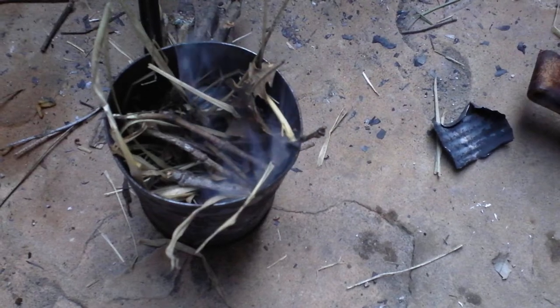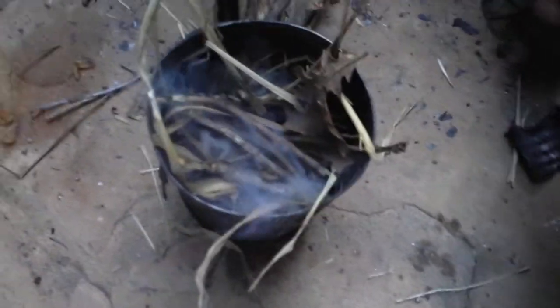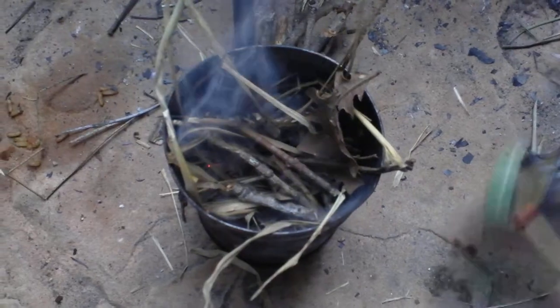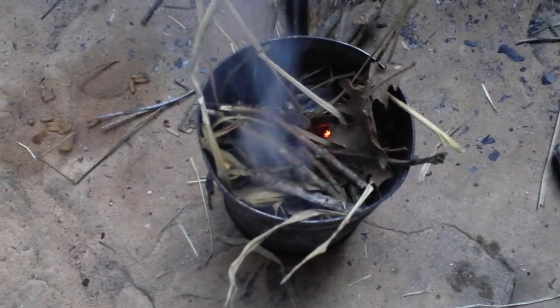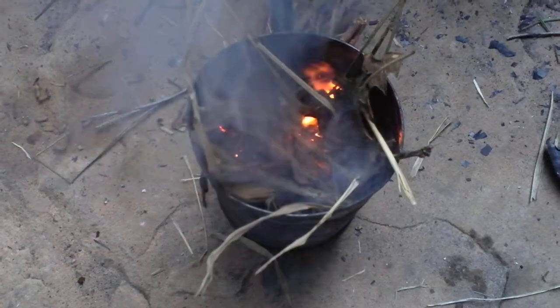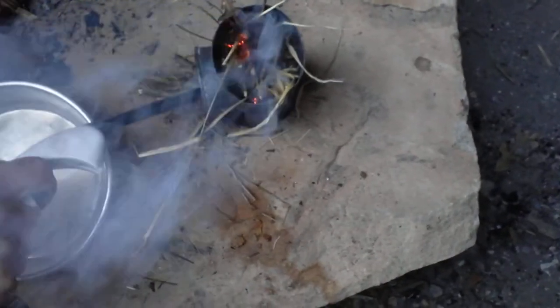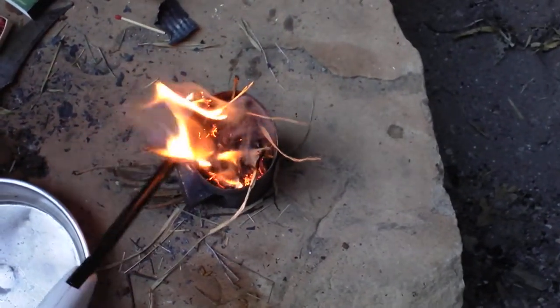We'll just stuff it in. We'll see if this'll light again. Looks like this is actually working at the moment — starting to light. Here we go, start to burn. You can just blow on it to get a little more. A lot of smoke will come out at the beginning. We're just gonna try to keep it burning and burn off any of this little stuff. Looks like it's really starting to take off.